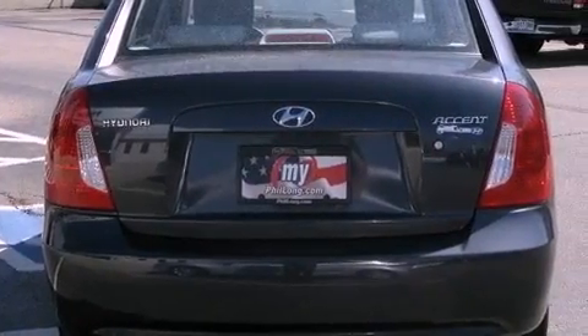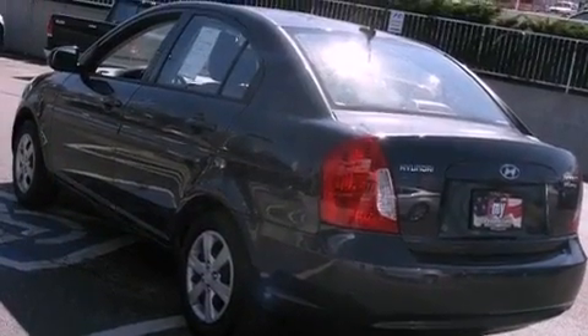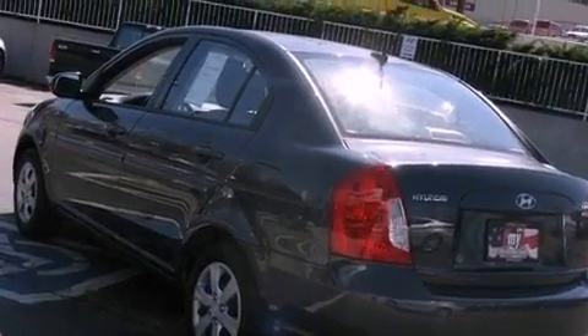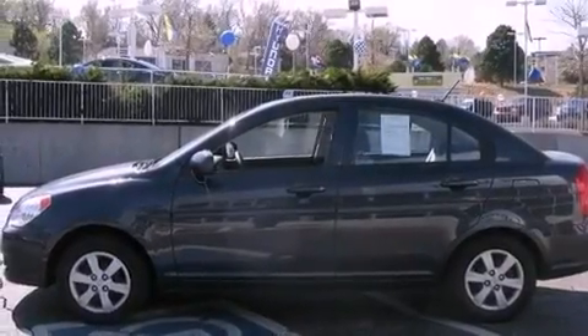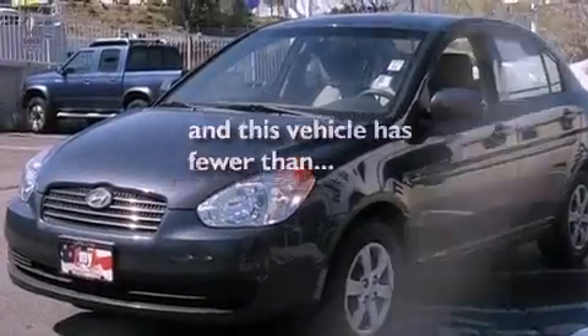Features include a low-tire pressure indicator, air conditioning, a rear window defroster, tinted glass, rear impact crumple zones, side curtain airbags, body side reinforcements, and rear seat child-proof door locks. This vehicle has fewer than 16,000 miles on the odometer.